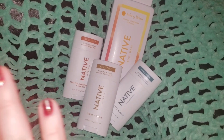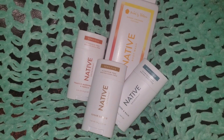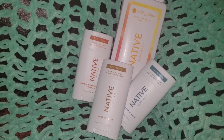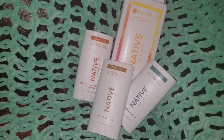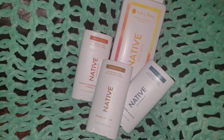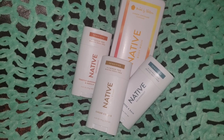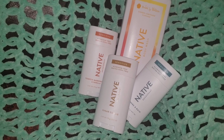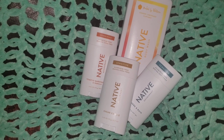Let me show you all those again — that's everything I grabbed this year. This is a yearly shopping trip for me. I usually shop Native around the holidays and stock up for the year. That's when they have their holiday scents, and I usually really enjoy those.